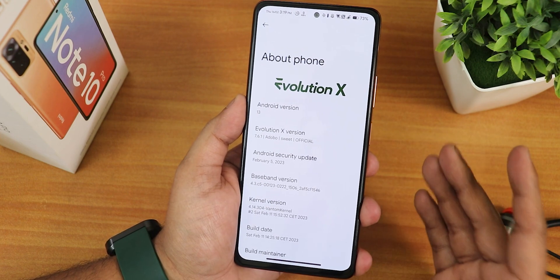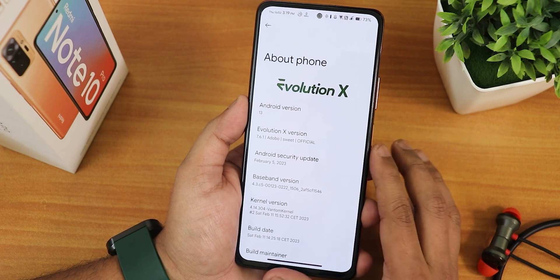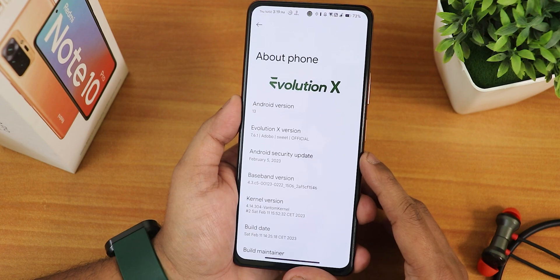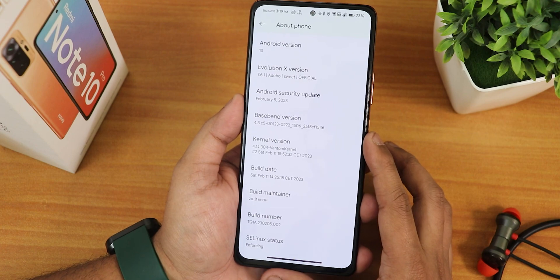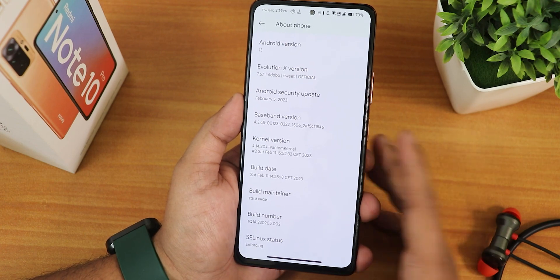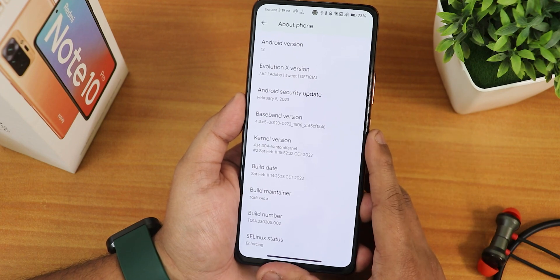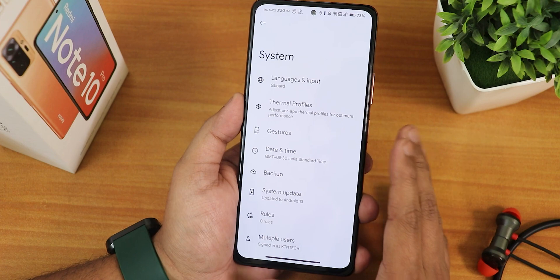We have the version as official. The security patch is the latest February 5th 2023, and we have the stock kernel as the 4.14 bantam kernel. The build date is 11 February 2023, and the build maintainer is Zaid Khan — huge thanks to the developers of this ROM. We have the SELinux status as enforcing.